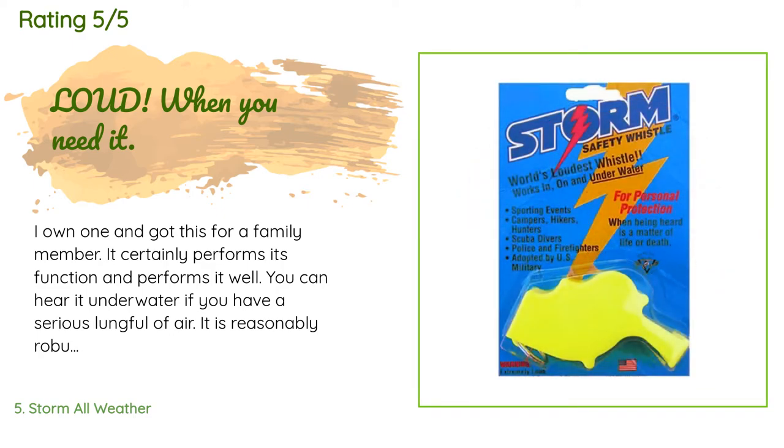A customer said: I own one and got this for a family member. It certainly performs its function and performs it well. You can hear it underwater if you have a serious lungful of air. It is reasonably robust — the one I have personally is on a keychain and gets abused and is still in good working order. It doesn't use a pea that might get lost. For some common sense points: one, with the exception of an emergency, don't blow it unless you have good hearing protection — it will cause ringing in the ears. Two, don't blow it indoors.